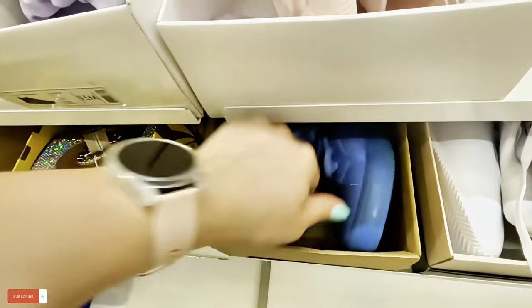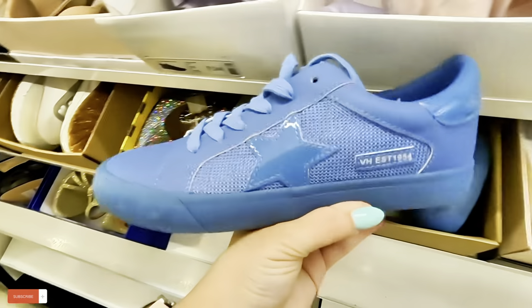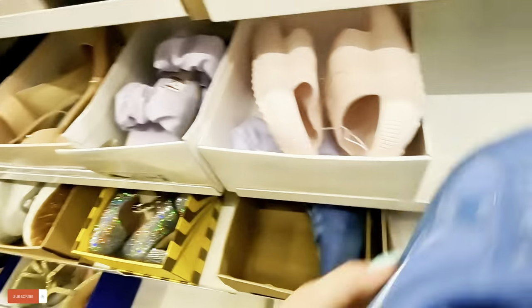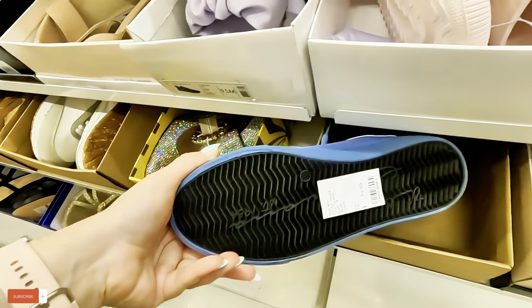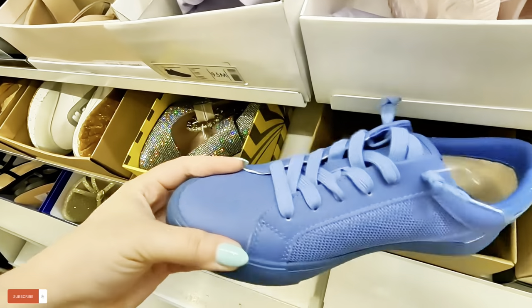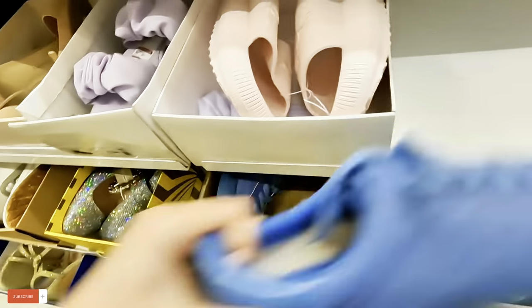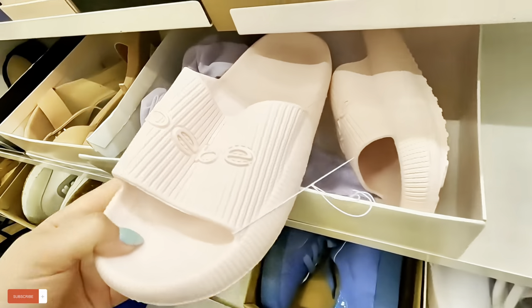Look at these vintage ones. They're in a nice blue color. How much are these? $59.89 for these. And $59.99 for those. Look at these little BB sandals.